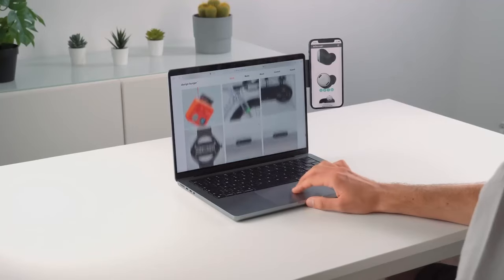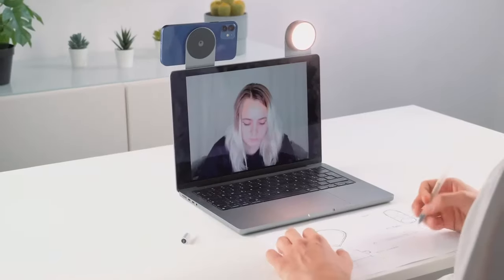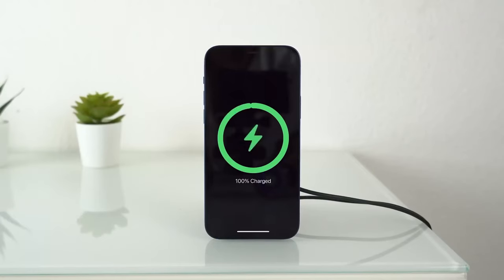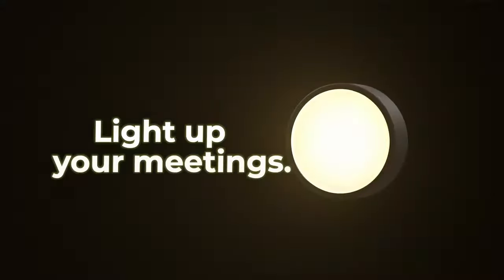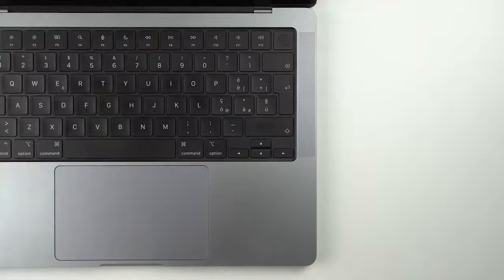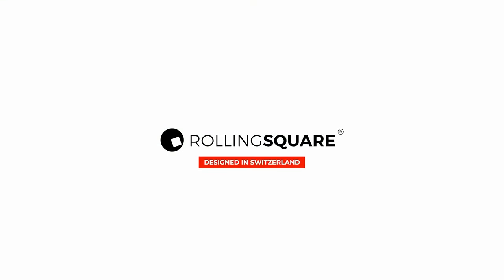The Edge Pro core, measuring just 2.5 millimeters thick, holds your phone near the PC screen, giving you easy access to notifications and a clutter-free environment. Experience improved phone management, hassle-free charging, and enhanced illumination with the magnetic system of the Rolling Square Edge Pro full kit. Don't miss out on this all-in-one solution for seamless multi-screen management.